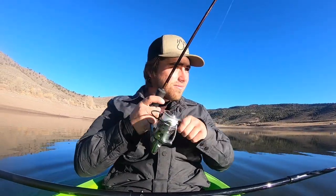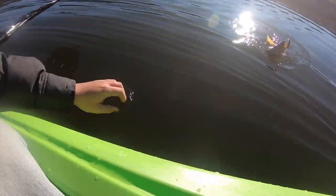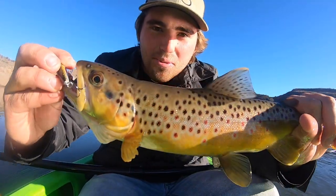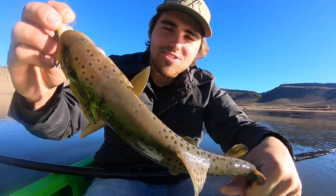Oh, there was one — just missed one. There we go! We got us a fish. Oh, that's a nice one! Guys, look at this bad boy. Look at how pretty that guy is. I love these browns so much.